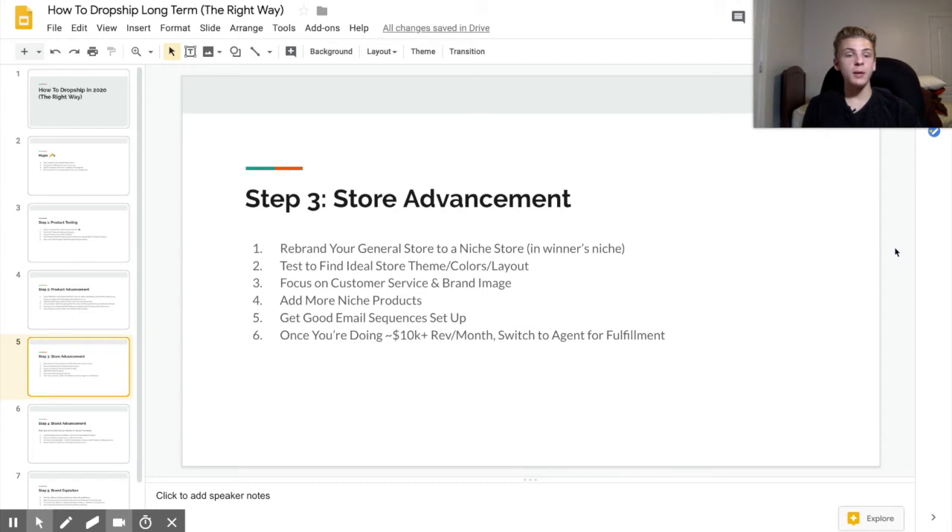Another thing you need to do when really branding your store is to set up good email sequences. If a customer does something like abandon their cart or purchase a product, they're going to get a series of automated emails — for example, one an hour after, one six hours after, and one a day after. The only work you need to do is set them up, which takes a couple of hours, but it's well worth it because they send automatically and you're essentially getting free money. Once you're selling at least about 200 products a month or doing about $10,000 in revenue, it's probably time to switch to an agent. This is one way to get faster shipping and cheaper product prices. Most agents have an order minimum of around 200 to 250 orders, but they may be more lenient for higher ticket products.